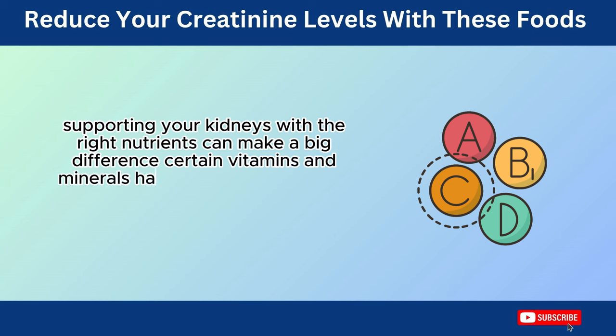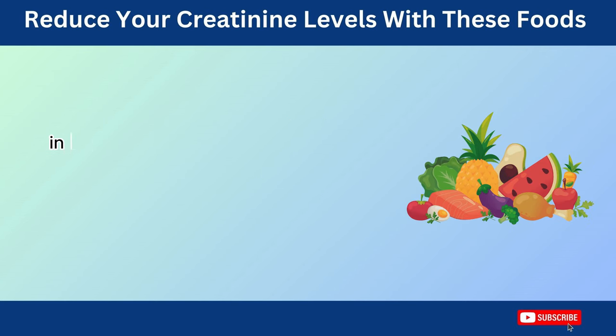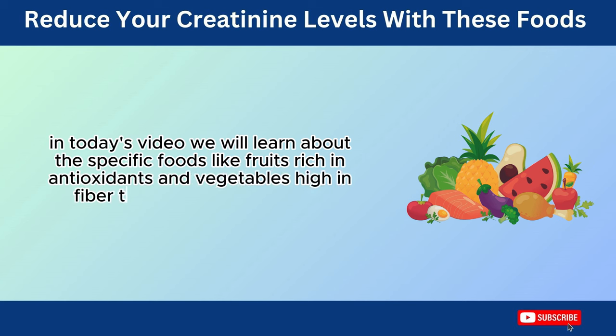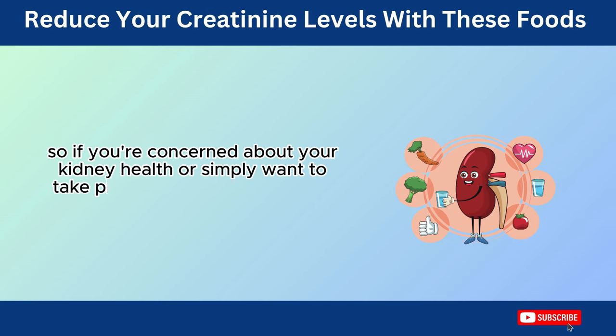Certain vitamins and minerals have been shown to help maintain kidney function and potentially even lower creatinine levels. In today's video, we will learn about specific foods, like fruits rich in antioxidants and vegetables high in fiber, that have been linked to lowering creatinine levels. So, if you're concerned about your kidney health or simply want to take preventative measures, stay tuned.